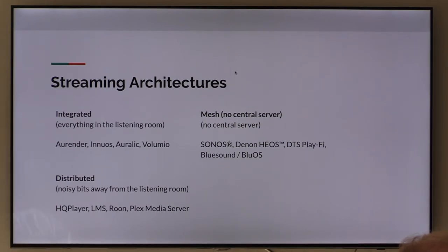Computer networking enables us to do that. HQ Player from Signalyst is one of the first companies to get into this stuff. Logitech — with all my stuff — also relatively early; the company was called Slim Devices before Logitech bought it. Roon, which we'll talk about and have already touched on a little bit. Plex Media Server is getting into this space as well — they have a server that's really noisy that you put someplace and then you have output devices that are less noisy.